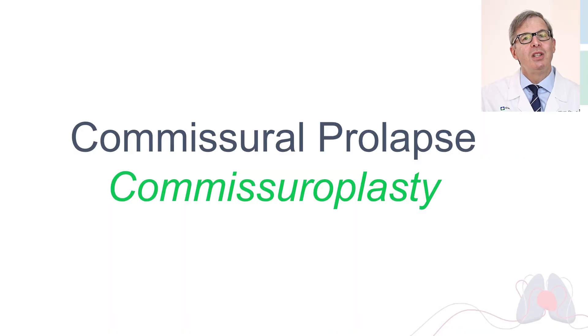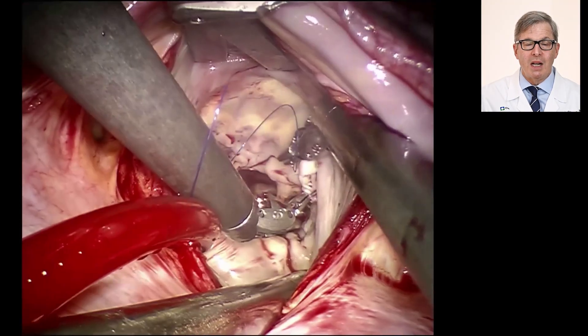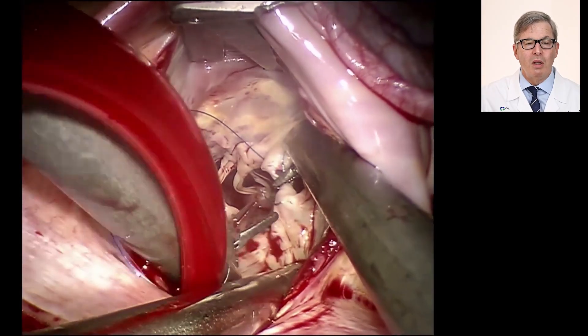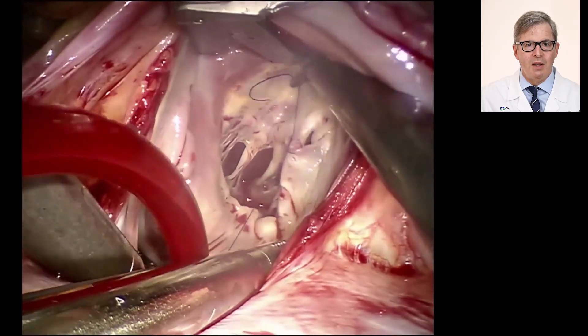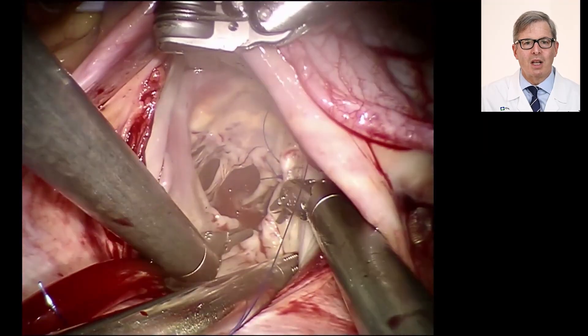Finally, the easiest repair to do: if the valve leaks at a corner, which is called a commissure, just close that corner. Here's what this looks like: at the top you see the valve with ruptured cords, then a suture, and we finish it with a ring. With a robotic view — our preferred way to do the operation on the mitral valve — we are closing part of the anterior leaflet at the top of the screen to the posterior leaflet at the bottom of the screen. One suture sets it up and another suture completes the closure. That's a commissuroplasty.